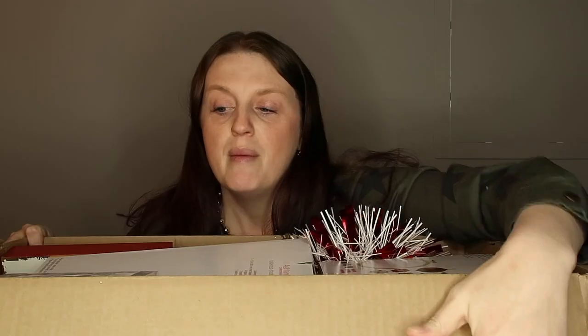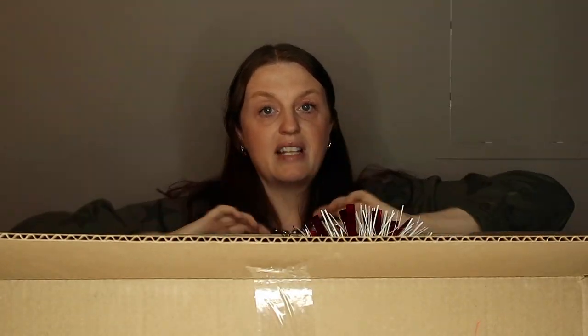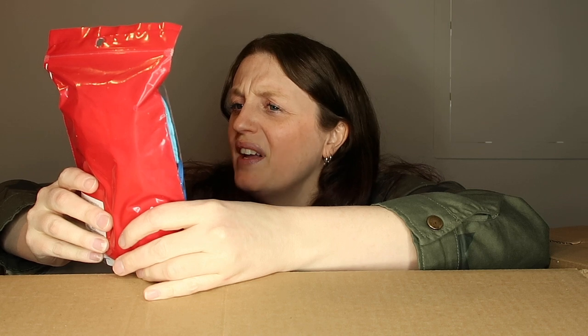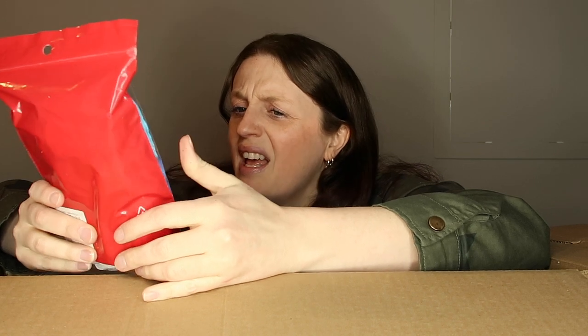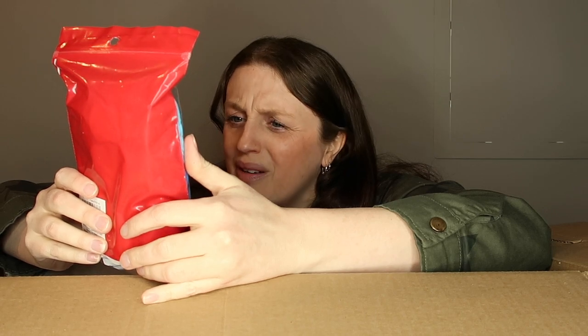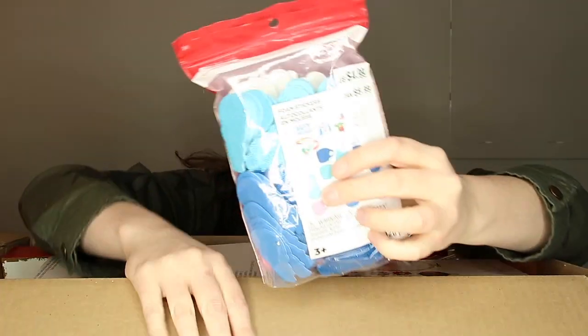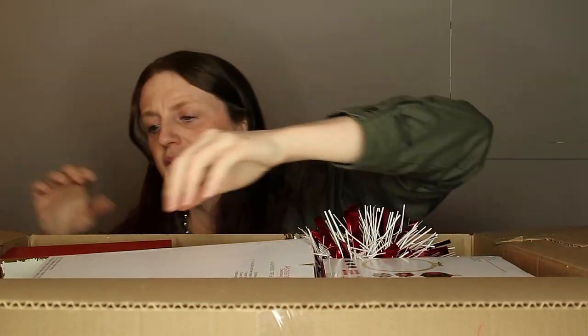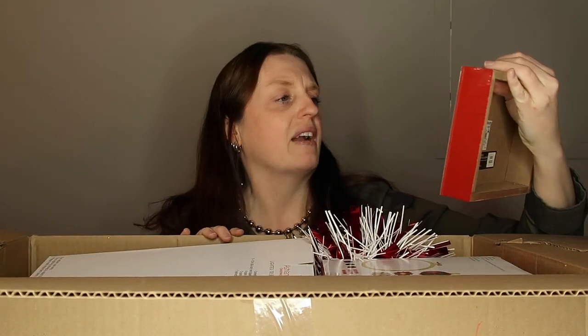So let's just dig in the first box and see what we got. I'm going to go as fast as I can. Majority of this is Christmas stuff, so I'm just going to give you guys a heads up with that. The first thing I see are foam stickers — little coffee cups, snowman, and bears. That's so cute. There are 120 stickers in here. These are perfect for my kids.